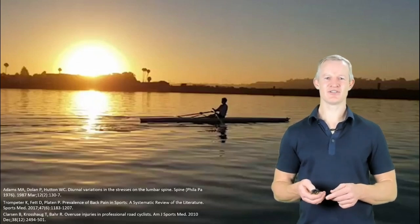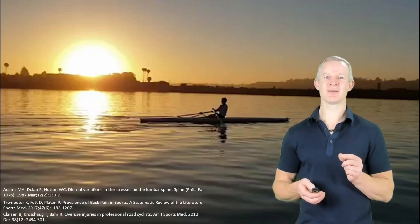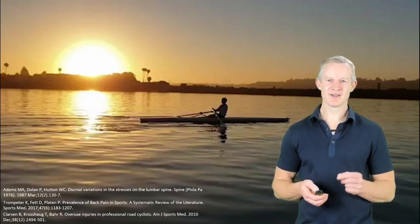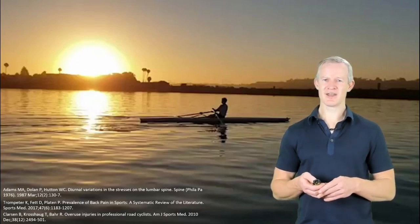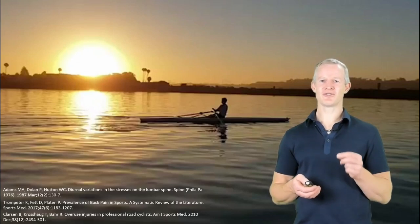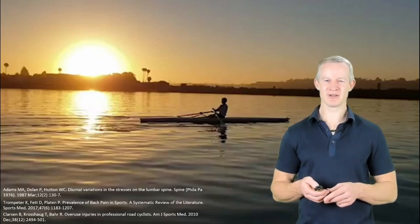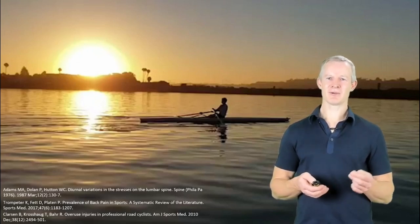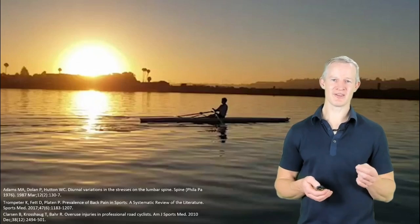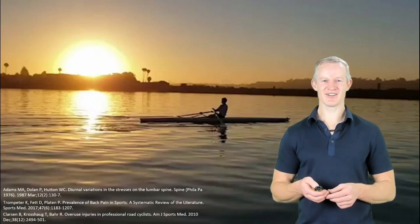Indeed, the evidence would suggest the opposite. The lifetime prevalence of back pain in rowers is up to 94% — hardly something of a population with resilient discs. And a 2010 study on professional cyclists found that 58% had had low back pain in the previous 12 months. And obviously, these rates of low back pain are likely to be contributed to by the fact that these athletes are often training early in the morning when the pressures in their discs are highest.